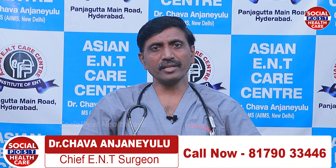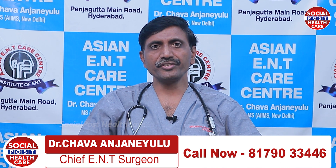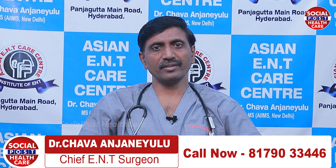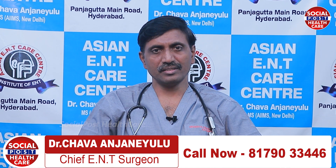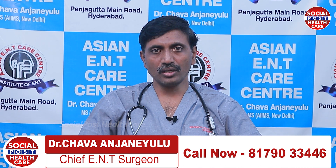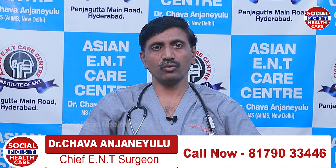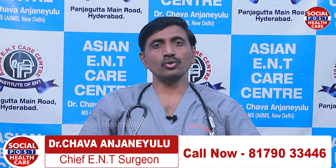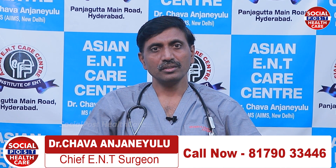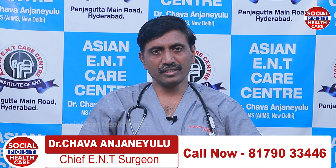We diagnose nasal polyps by nasal endoscopy evaluation, but the patient also needs a CT scan to check the extent of the disease — that means how many sinuses are involved. Sometimes these polyps may enter into the orbit and brain, which we have to check beforehand. If it is close to the optic nerve, it will cause problems with vision. So CT scan and endoscopic evaluation are a must to check the extent of the disease.